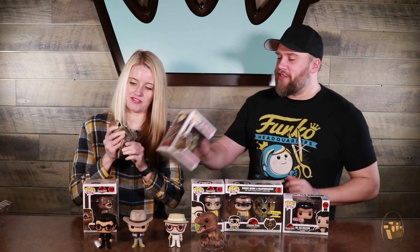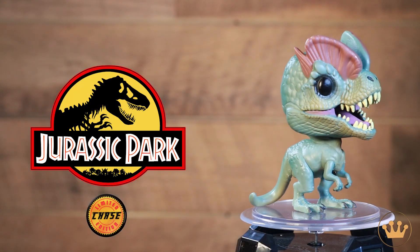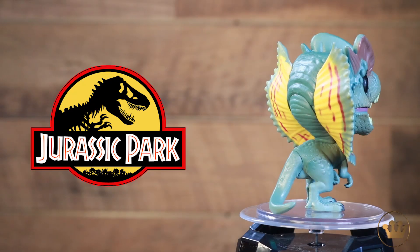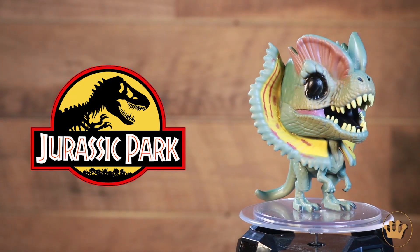Dilophosaurus! And you got a sweet chase there. We do. The colors on this guy — or girl. I think they're all girls on the island, but life finds a way. You've got the chase, but there's also a regular version. The wingspan on this guy — I love that. Look at the colors, also a classic scene in the movie. So cool.